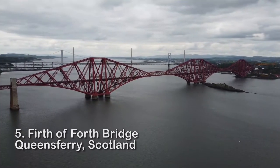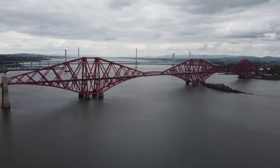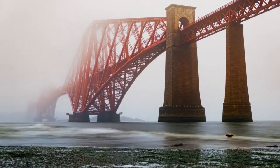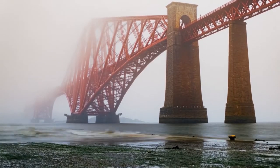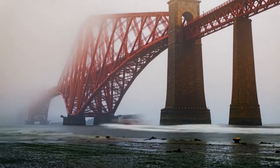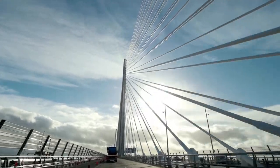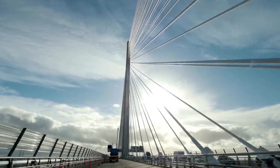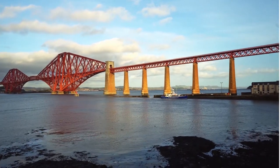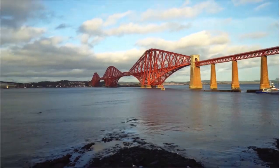Number 5: Firth of Forth Bridge, Scotland. This bridge, constructed completely of steel in the 1890s, weighed about 54,000 tons and is held together by over 7 million rivets — it was the first of its kind. The Firth of Forth Bridge, recognized as one of the world's most powerful, had to be sturdy since railroad loading was its primary purpose. This highland workhorse still transports passengers between Glasgow and Edinburgh, handling between 150 and 180 trains each day.